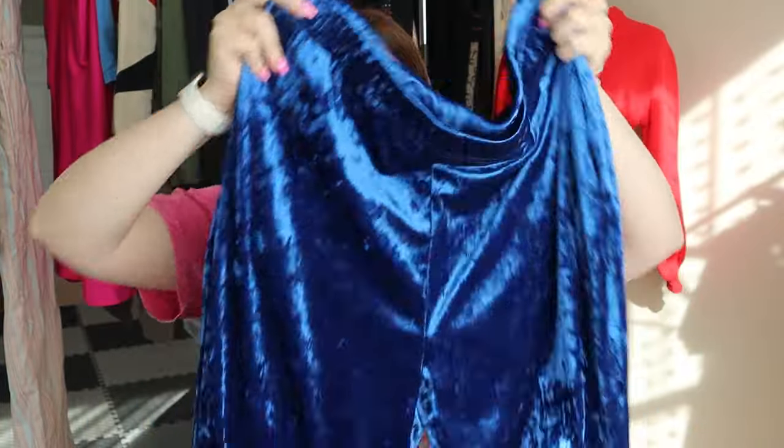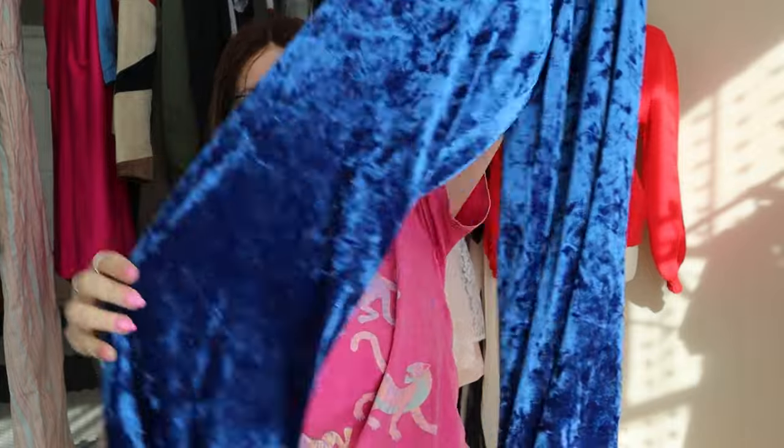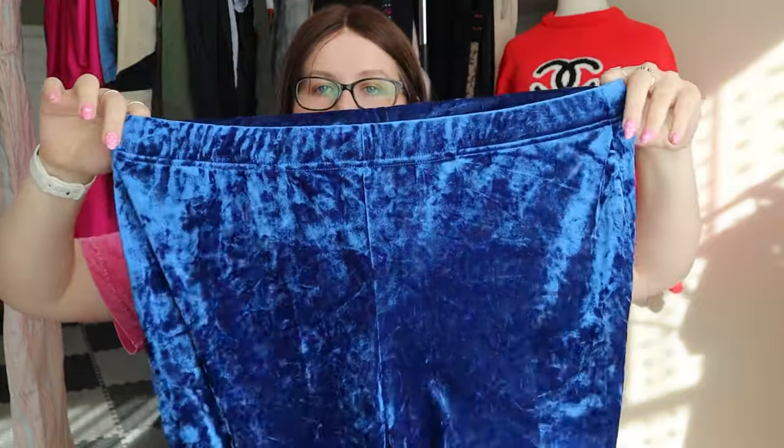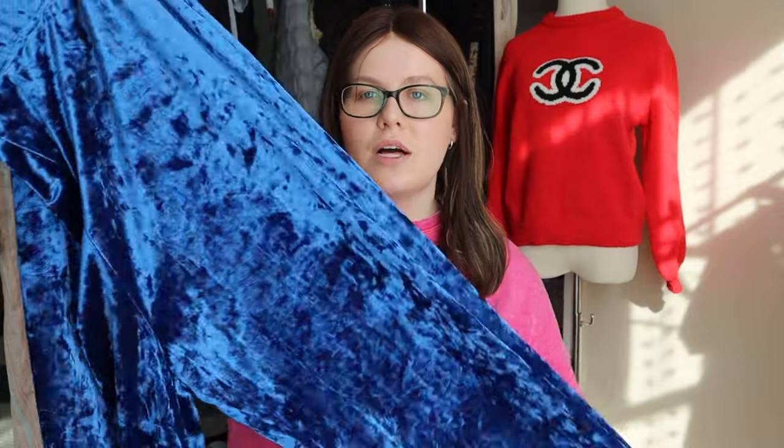This is a brand called Eloquii — I'm fairly certain they only create plus sizes. This is a really pretty Royal blue velvet pants with a slight flare and an elastic waist. I've noticed in my Poshmark closet and seeing trends that velvet does seem to be a really good seller right now. So I got this piece and the John Mark velvet piece, and I'm going to start listing the velvet pieces I have and see how it goes.